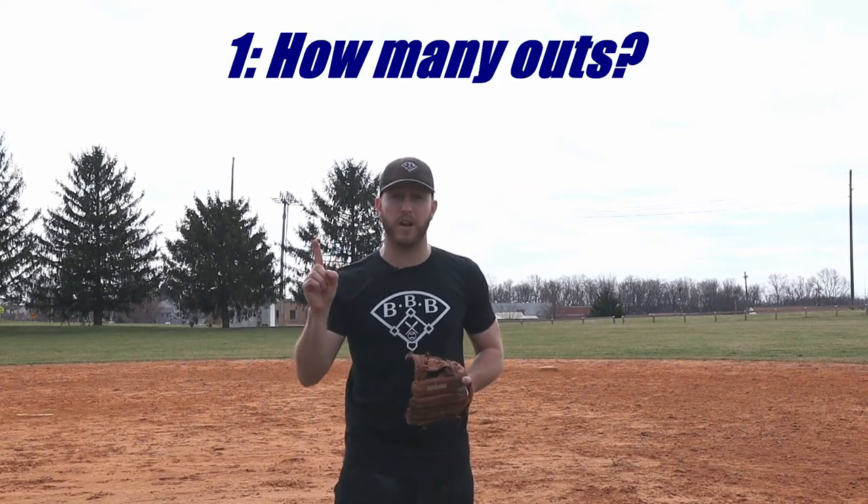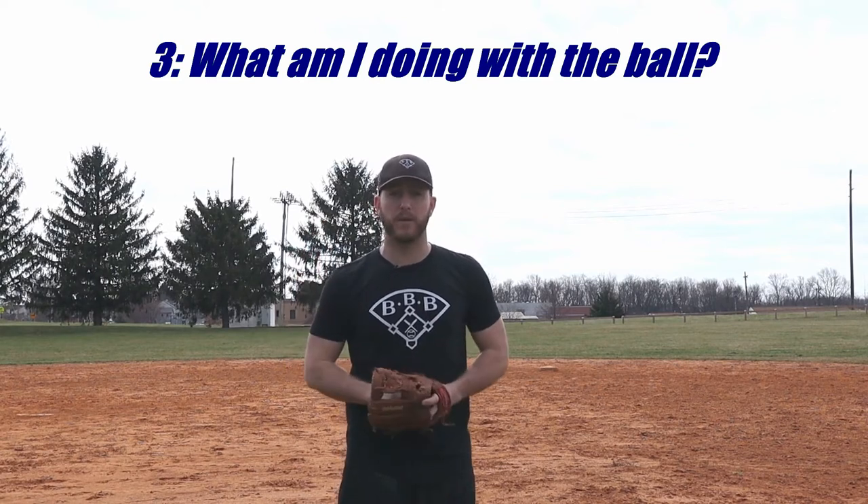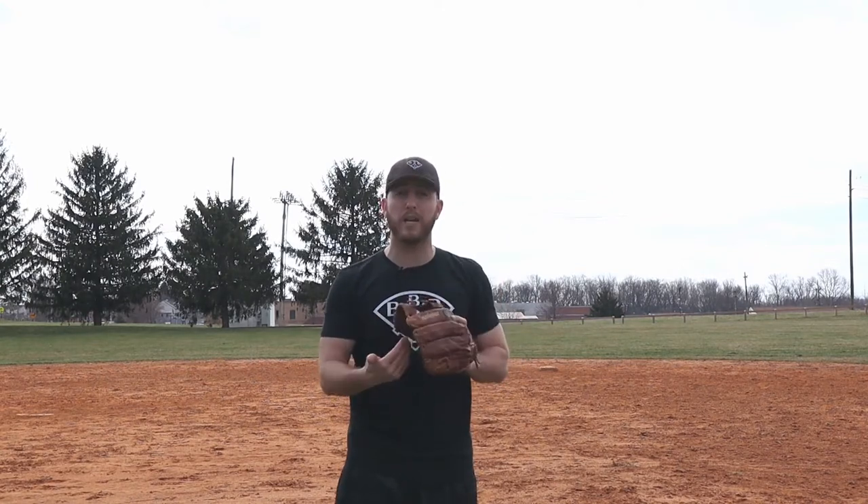Before every single pitch, you should be asking yourself three quick questions: How many outs are there? Where are the base runners, if there are any? And what am I doing with the ball if it's hit to me? Make sure when you're answering that third question, you're thinking about both a ground ball and a fly ball or line drive. These three questions should be ingrained in your brain and become a habit before every single pitch. And if you don't know an answer, ask — ask your teammates, your coach, the umpire, anybody. I'd rather you ask and be sure than to not ask and make a mistake.